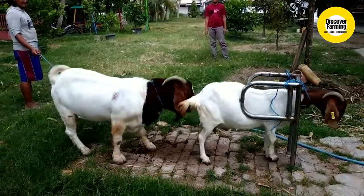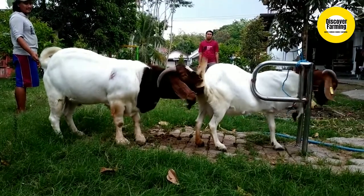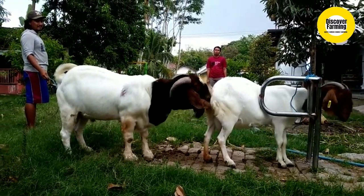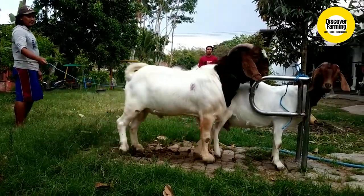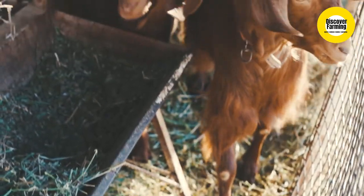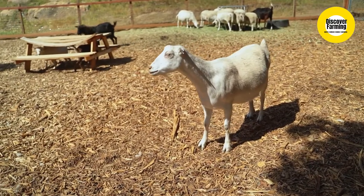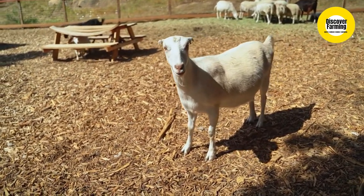Advantages. No need to observe estral signs. Fixed time breeding at 72 hours and 96 hours following PGF2 alpha injection. Delivery of all mated or inseminated animals at a particular time. Highly useful for broiler goat rearing. Management is easy. Reduces inter-kidding interval between the deliveries.